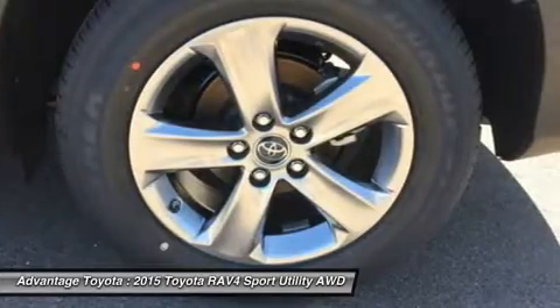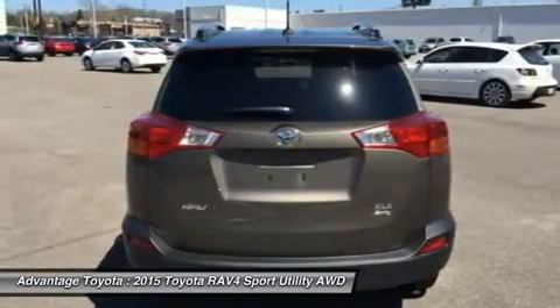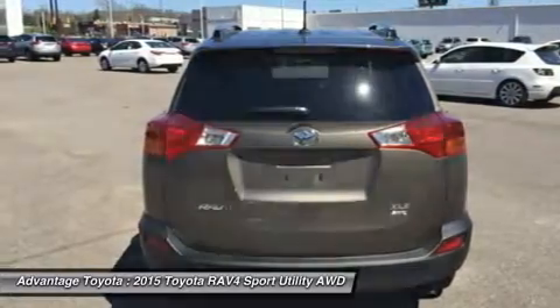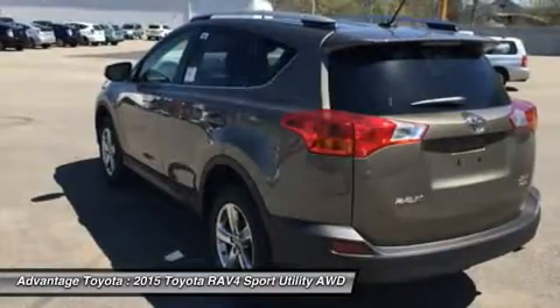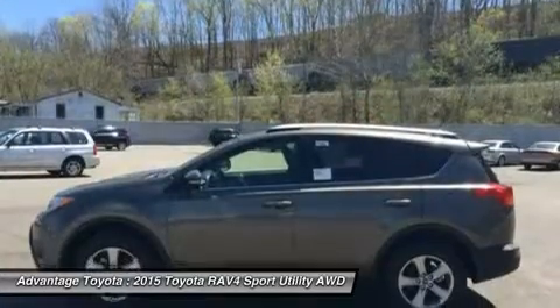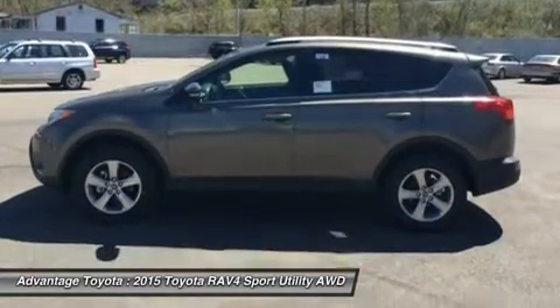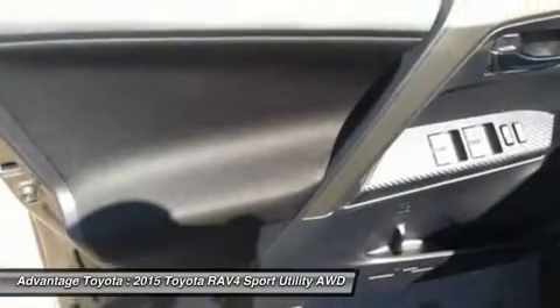RAV4's standard 2.5L engine produces 176 horsepower along with 172 pounds of torque to make short work of long roads. With the pull of a handle, passengers can recline the rear seatbacks and enjoy the ride. Even with all the legroom offered by RAV4's interior, there's still plenty of room for your gear.